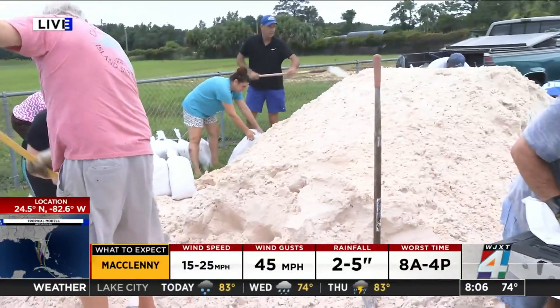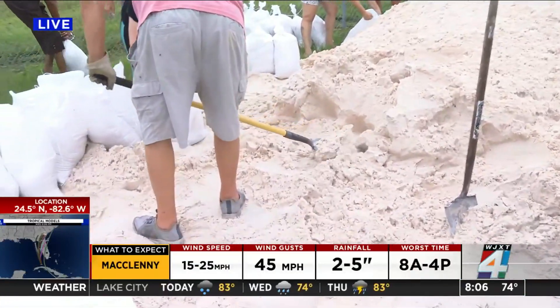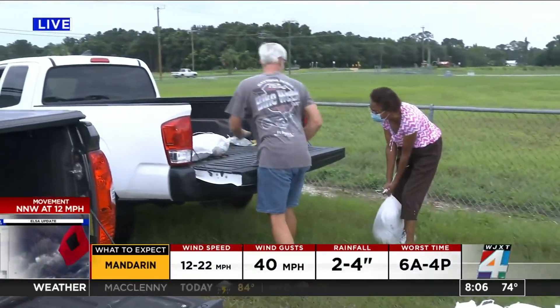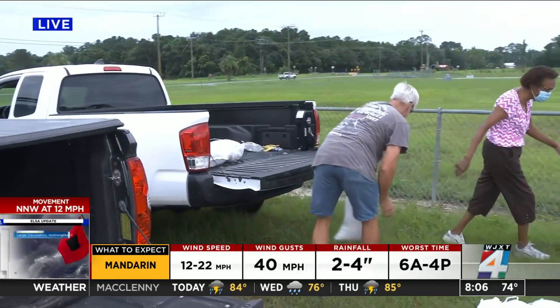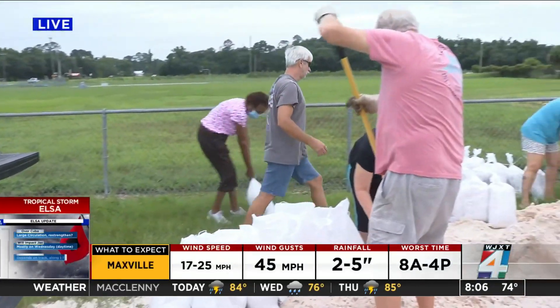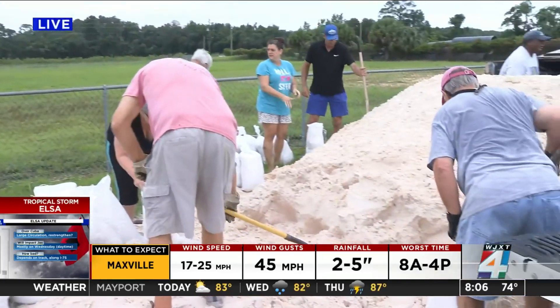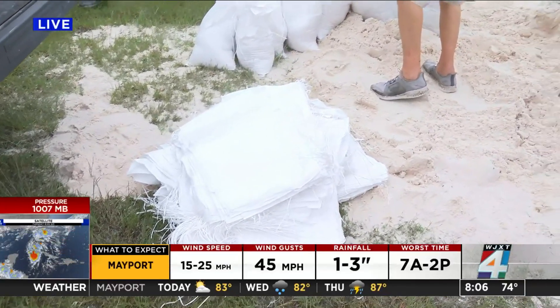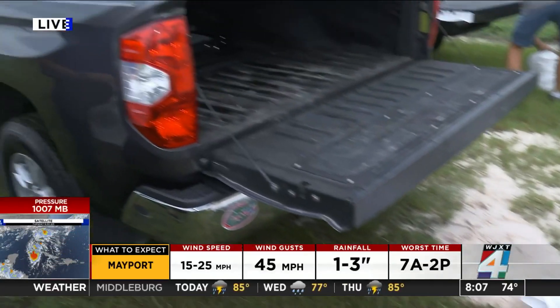This site opened just about a half hour ago at 7:30 this morning. It is one of four sites here in Putnam County — there are also sites in Palatka, Crescent City, and Hawthorne. If you do come out, you need to bring your own shovel, but they do have the bags here in a pile right next to the sand. Reporting from Channel 4, the local station.